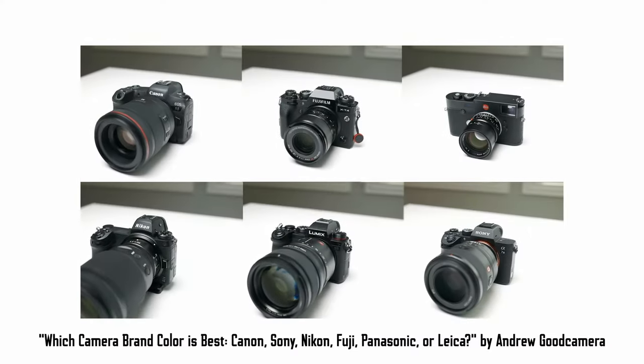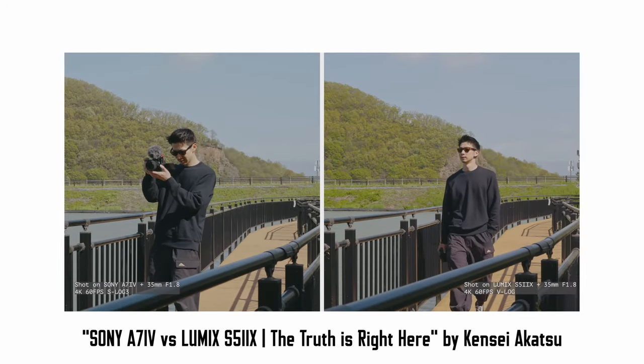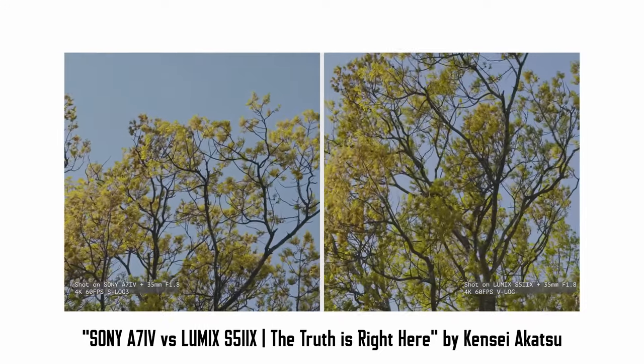My main four reasons are color science, the L-mount alliance, IBIS, and open gate. For color science, this is personal preference — whenever I was looking at footage I was just preferring Lumix cameras overall, straight out of the gate. V-Log to VX 709, I was just enjoying how the greens looked and how skin color — darker skin color like mine — just looks natural. Also the ability to use real-time LUTs baked into the camera for a quick turnaround.